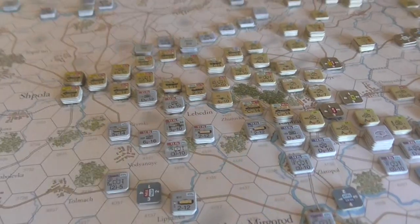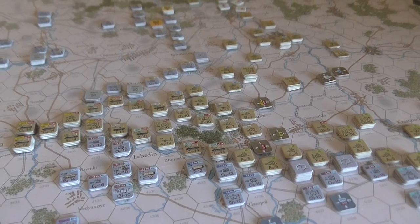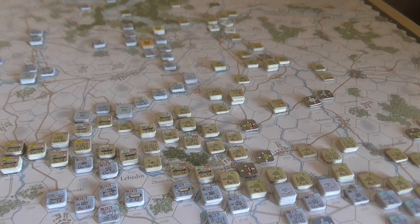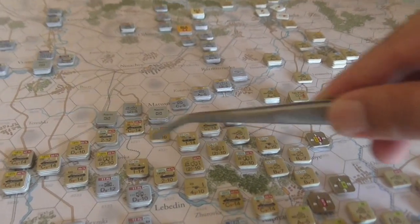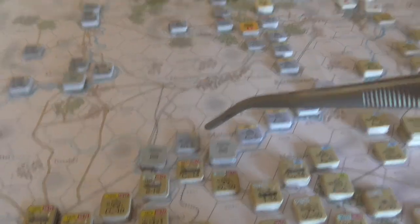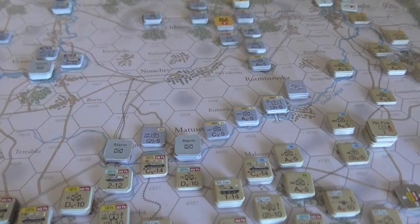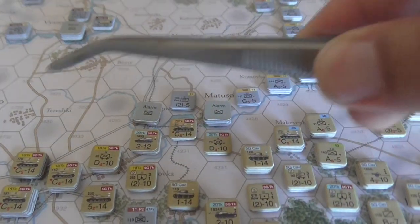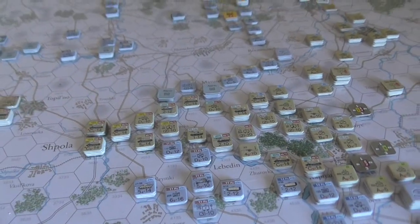Coming into turn five of seven — I think this turn is likely to be fairly critical. We'll see what moves get made. It'll be interesting to see how much pressure the Russians can put on up here and what they've got left to contest this pinching of their position — I don't think it's very strong, but attacking across rivers and streams is quite difficult. The Russians want to put pressure in here to open up more of their breakthrough again, while the Germans are trying to compress the breakthrough. Yeah, it's all in the balance.